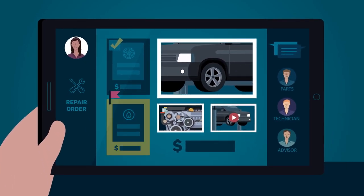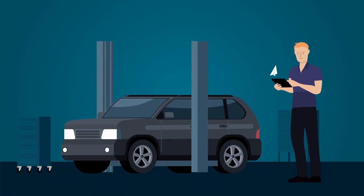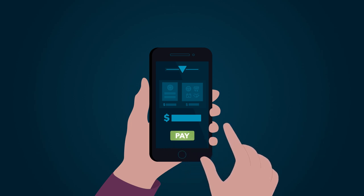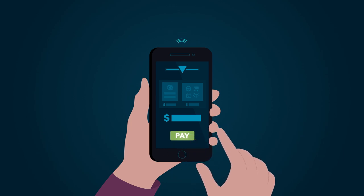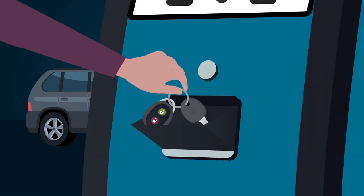Declined work is flagged for future opportunities. Once the work is completed, the customer receives another text alert with a link to view her invoice. She pays securely online and heads to the dealership to pick up her vehicle. It's after the service department is closed, so she checks out using a kiosk and receives her keys.